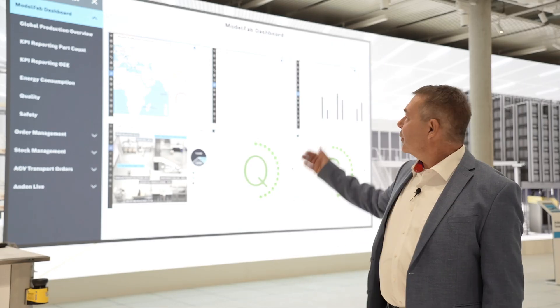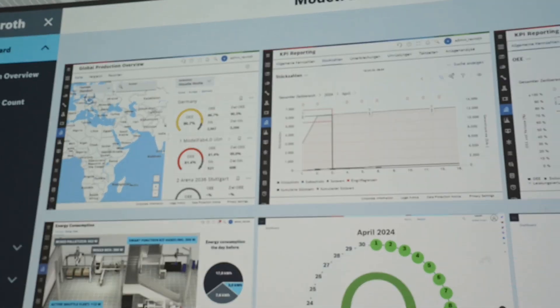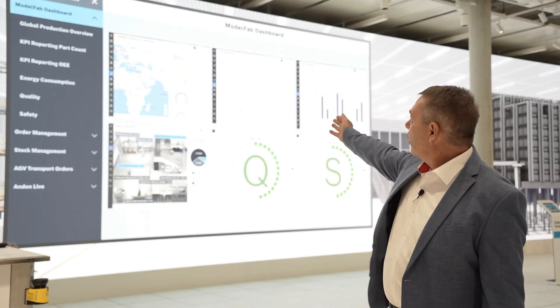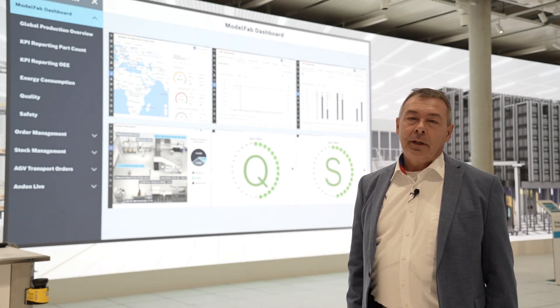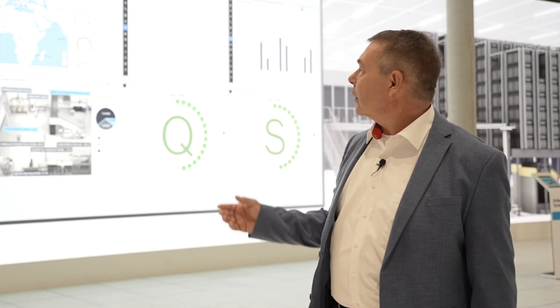A central overview — the shop floor management dashboards — always shows the current state of our shaver production. It is configured specifically for every user, dependent on their responsibility. Whether you are a CEO for worldwide production, a line manager, or a quality manager, you can individually create dashboards to your needs and have all the important reports and data always on your desktop.